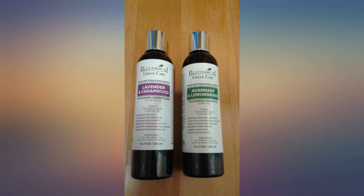As well as all of the botanical green care collection — the smell is very inviting. My hair looks better and better with every use.